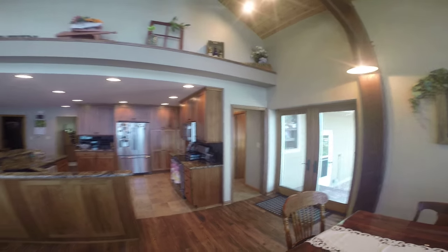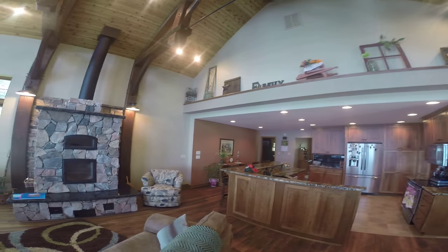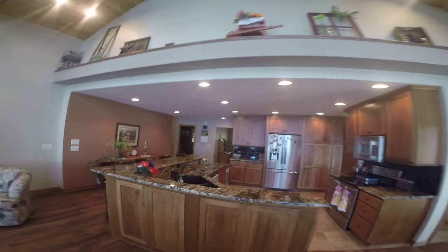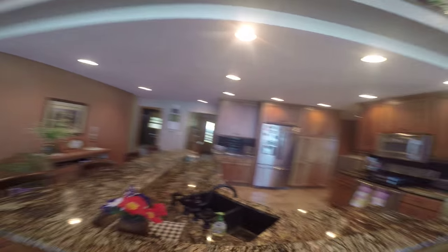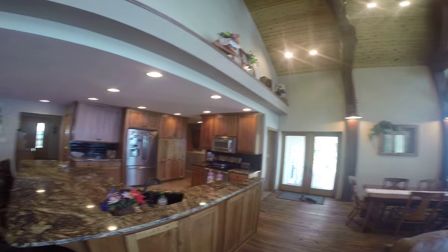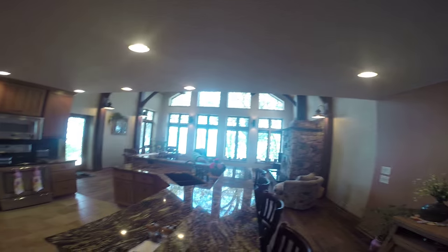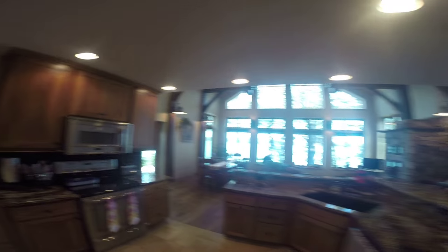Now we'll take a look at the kitchen — very open to this great room, and you can definitely take advantage of the lake views. Granite countertops, stainless steel appliances, and all recessed lighting. Just a very nice setting here for the great room and for the kitchen. There's also a half bath right off this main living space.